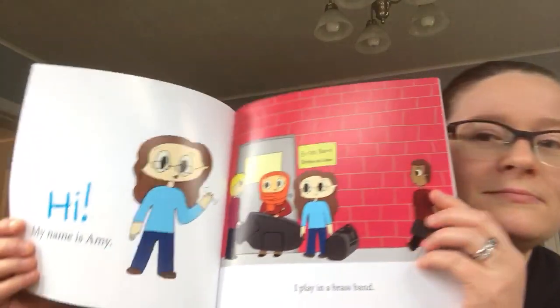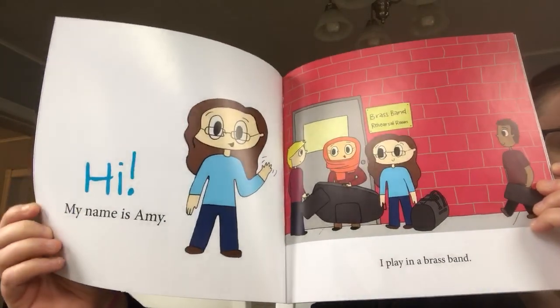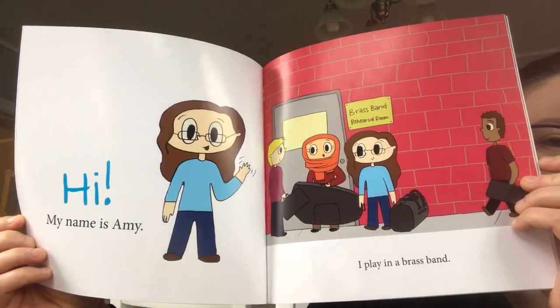Hi, my name is Amy and I play in a brass band. Have you ever heard a brass band perform? It's made up of many different brass and percussion instruments. When we all get together, we make music.